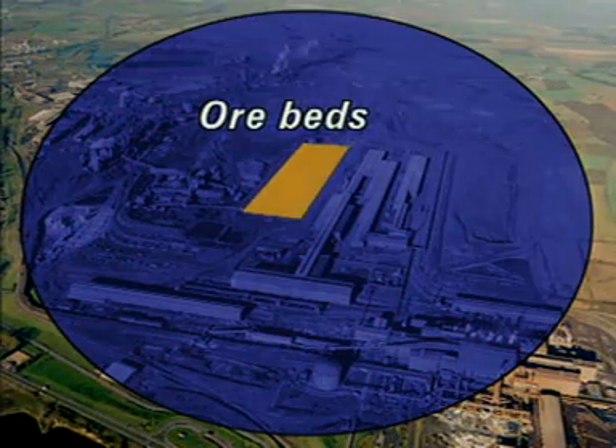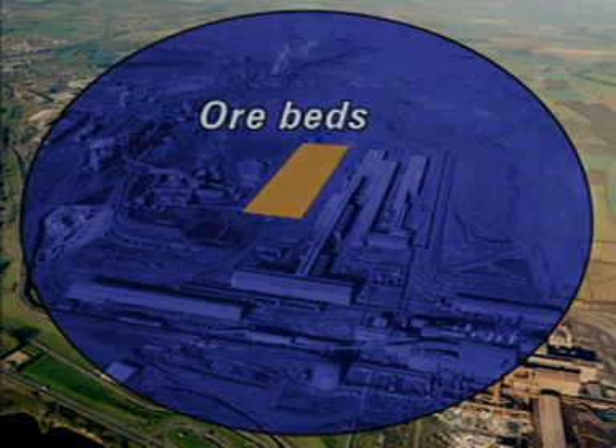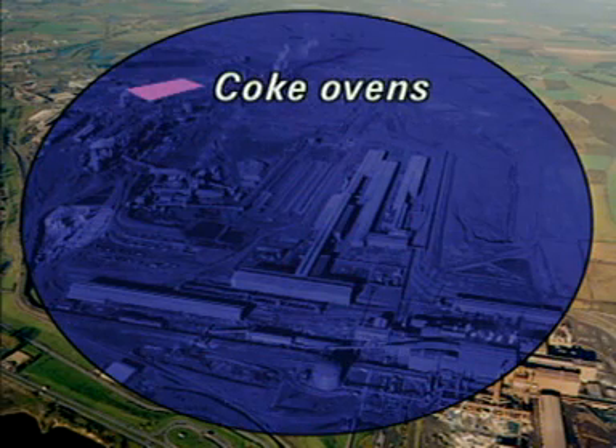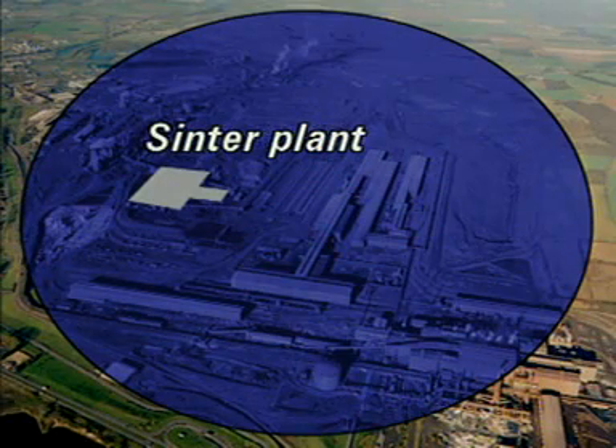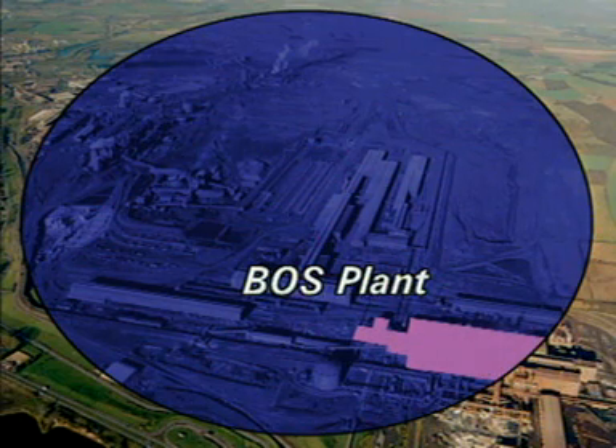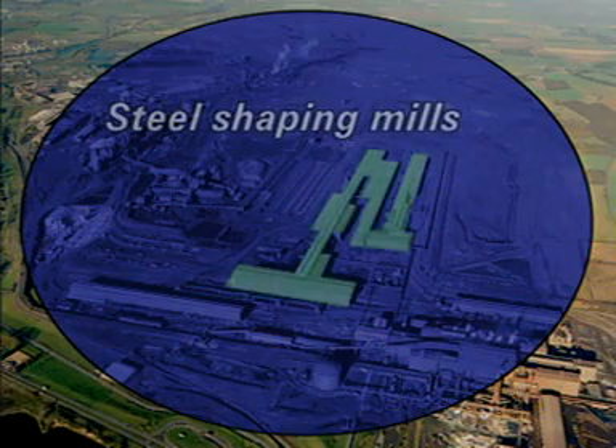On this site, iron is extracted from its ores in these four blast furnaces. Coke is made in ovens here. Sintering — that is blending iron ore, coke and limestone — takes place here. Iron is converted to steel in the basic oxygen process in this plant, and finished materials are converted into a variety of shapes here.